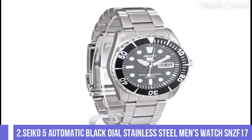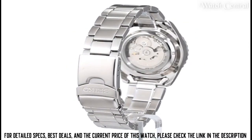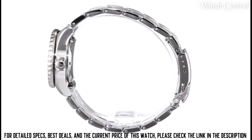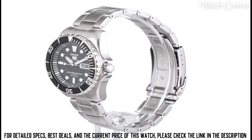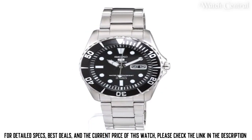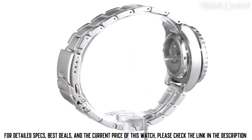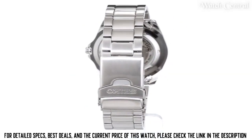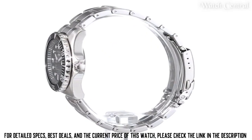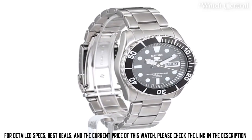Number two: Seiko 5 automatic black dial stainless steel men's watch SNZF17. It features a black dial with white hour markers and hands, a stainless steel case and bracelet, and an automatic movement. It also has a day and date display and a water resistance rating of 100 meters, making it suitable for swimming and snorkeling. The watch has a classic and simple design suitable for casual and everyday use, and additionally features a unidirectional bezel which can be used for timing.